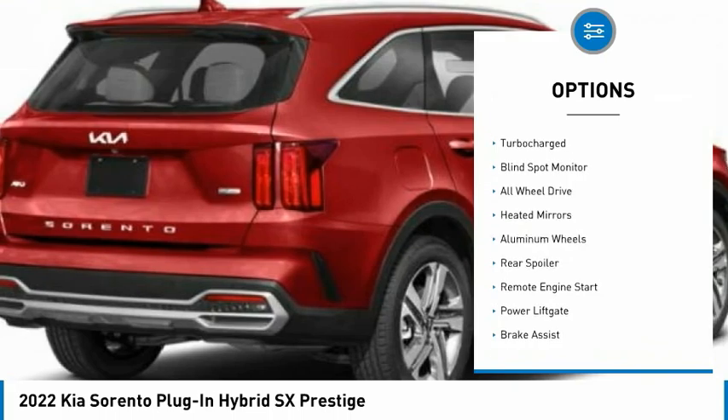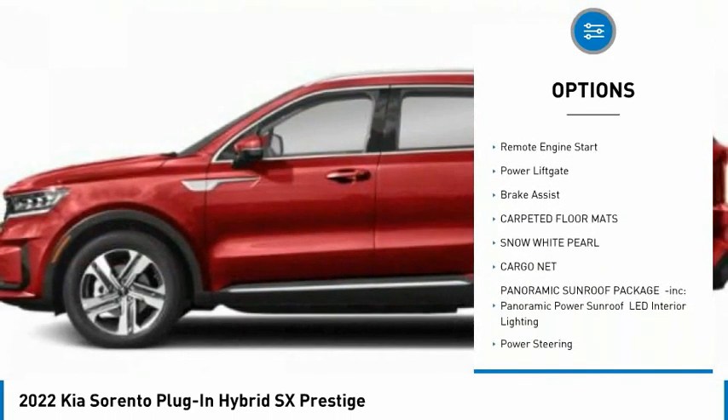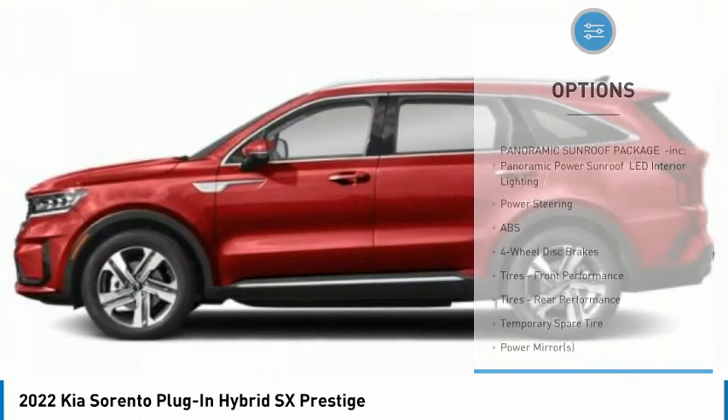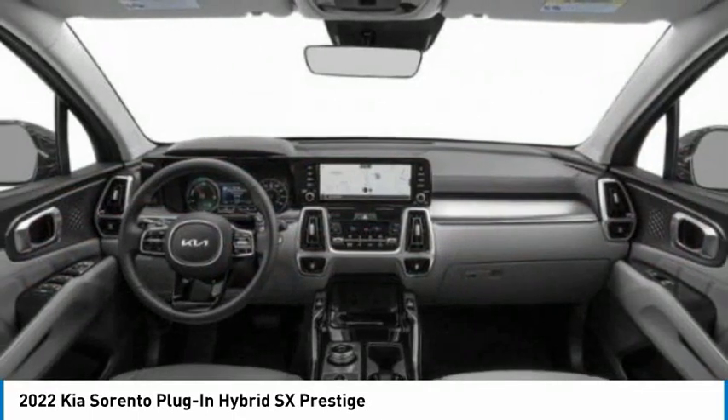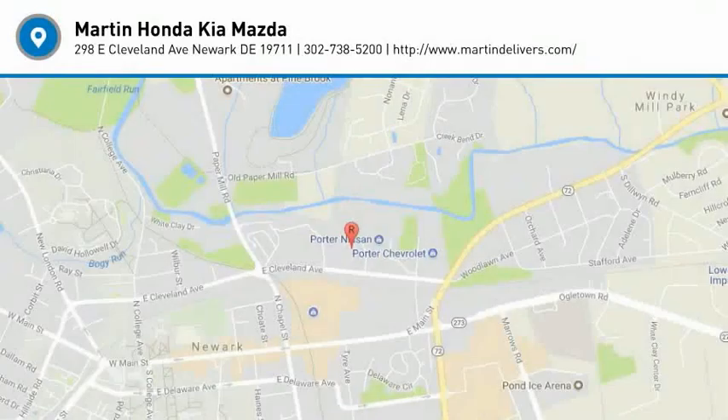Tire pressure monitor, turbocharged, blind spot monitor, all-wheel drive, heated mirrors, aluminum wheels, rear spoiler, remote engine start, power lift gate, brake assist. Drive away with a great deal on this vehicle. Call or stop in today.